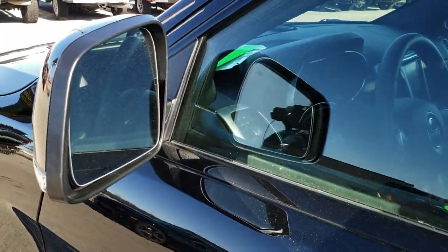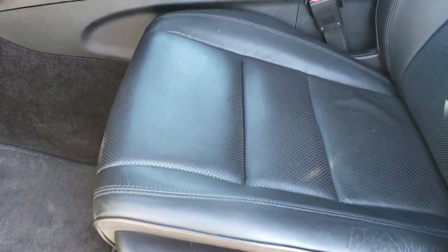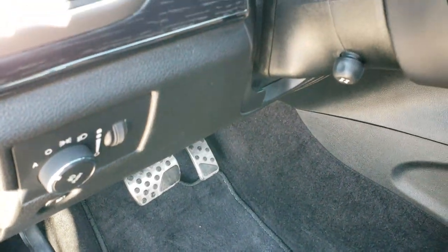It does have the blind spot monitoring with built-in directional signals, and those mirrors are heated. Inside, the High Altitude package gives you the black leather interior. Both of these seats are heated and cooled — no rips or tears. Driver's side lumbar, factory floor mat, auto headlamps, and power tilt and telescopic steering wheel.